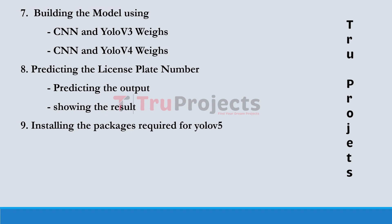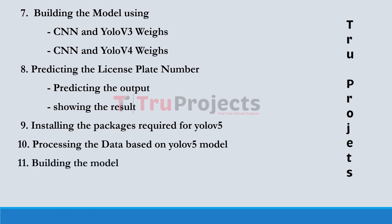Processing the database on the YOLO v5 model: data pre-processing is performed to prepare it for training and inference using the YOLO v5 model. Building the model: the YOLO v5 model is constructed and configured for training.